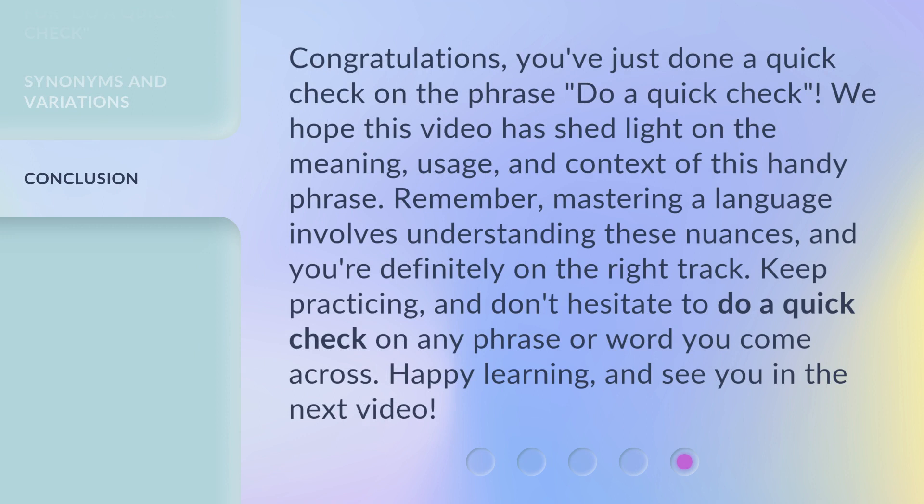Congratulations, you've just done a quick check on the phrase 'do a quick check.' We hope this video has shed light on the meaning, usage, and context of this handy phrase. Remember, mastering a language involves understanding these nuances, and you're definitely on the right track. Keep practicing, and don't hesitate to do a quick check on any phrase or word you come across. Happy learning, and see you in the next video.